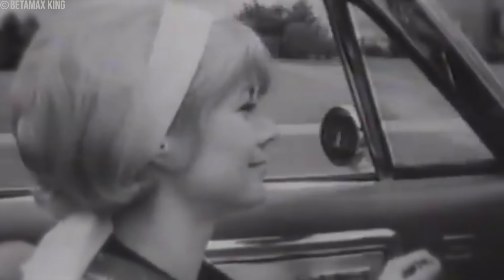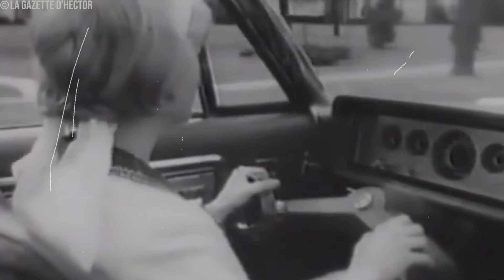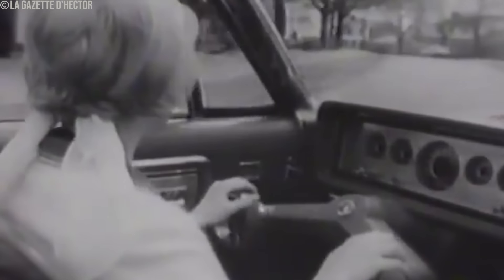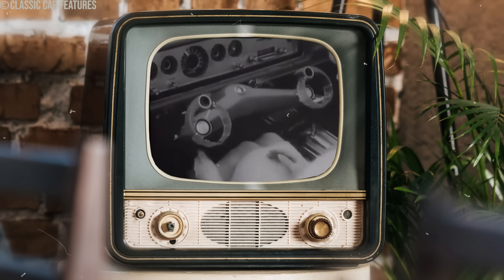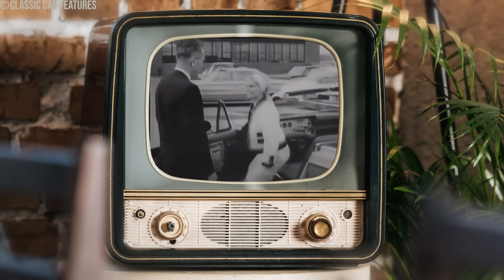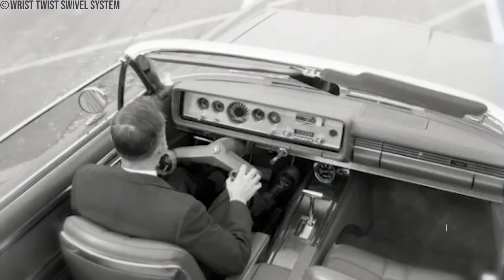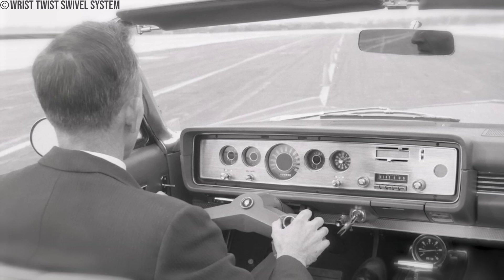Ford's Mercury brand implemented this system in their Park Lane convertibles, substituting the conventional steering wheel with two rotating dials resembling handlebars. Despite initial intrigue, the public reacted with skepticism — steering through twistable dials seemed more like a gimmick than a practical advancement. The system aimed to enhance comfort and intuition in steering, allowing the steering column to tilt upward for easier entry and descent to lap level once seated, flanked by armrests for support. Drivers found the wrist-twist system bewildering, requiring mental effort to adjust to thumb rings and maintain loose hand positions.